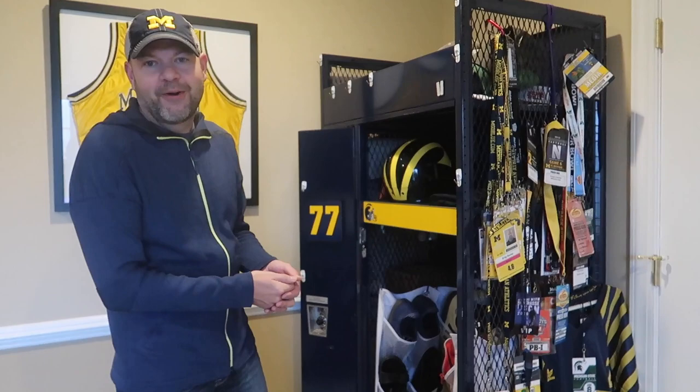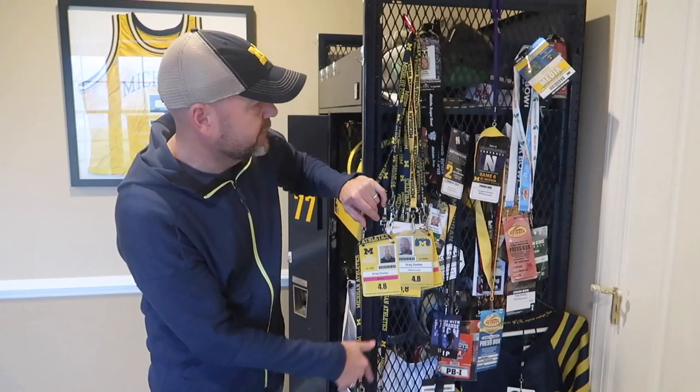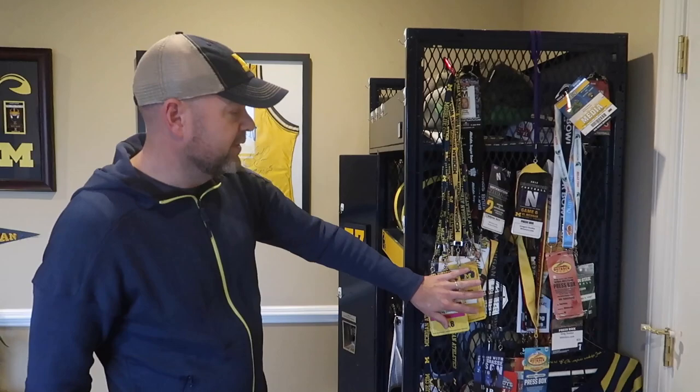I don't have any illusions that I was a Michigan football player, but when I come here in the morning, I grab my shoes, my backpack, whatever. I am a credentialed member of the football media. And I've always kept my credentials from over the years and a lot of the road games I've been to. It's a cool remembrance of some cool trips that I've taken — obviously a bunch of trips to the Big House and things like that.